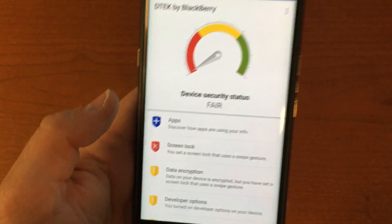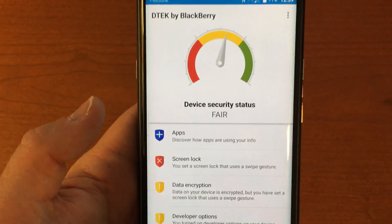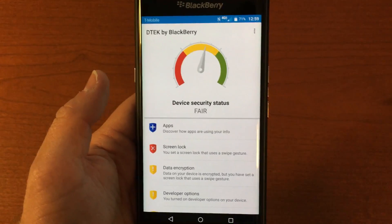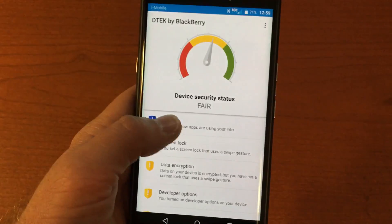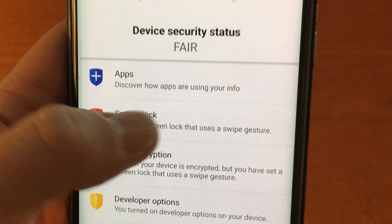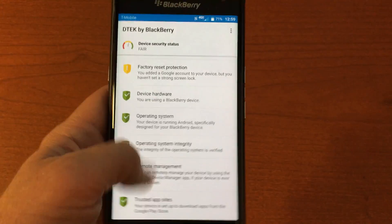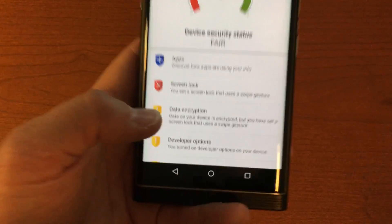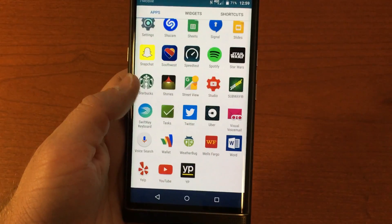DirectTV is an AT&T app I couldn't disable, which was annoying. DTEK is BlackBerry's security tool — one of their big pushes with the Priv is privacy and security. They claim this is one of the most secure Android devices on the market, and I'd agree. I removed the screen lock just for the video, but this is a really solid way to secure your phone.